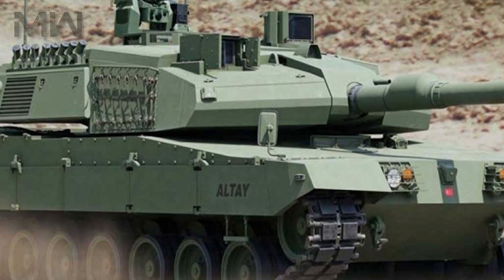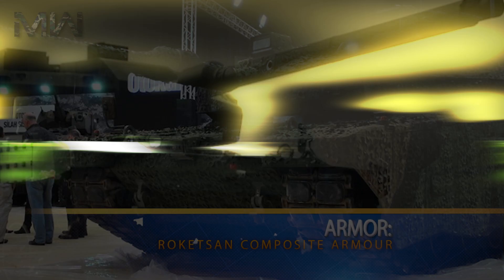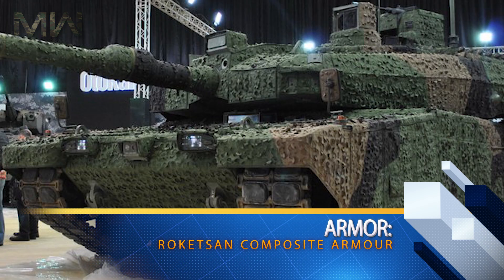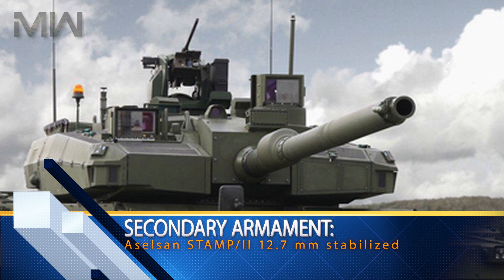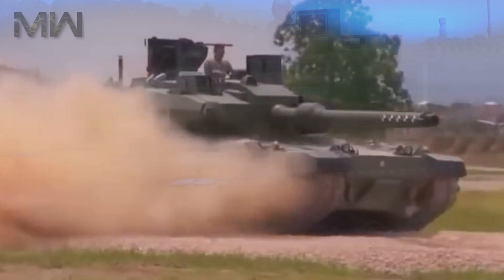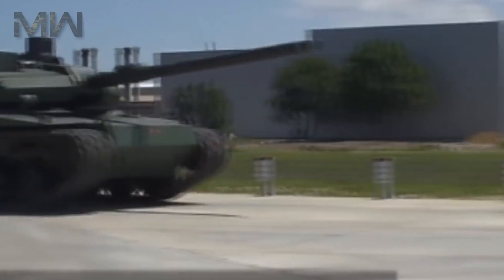The Altay features a crew of four: a commander, a gunner, a loader, and a driver. Its armor is composite armor, with a main armament of an MKEK 120mm 55-caliber smoothbore gun. Secondary armament includes an Aselsan STAMP II 12.7mm stabilized remote-controlled turret and one 7.62mm coaxial machine gun. The engine is multi-fuel with 1,500 horsepower, or 1,800 horsepower by local design. Suspension is hydropneumatic, with an operational range of 500 kilometers and a maximum speed of 70 km/h.